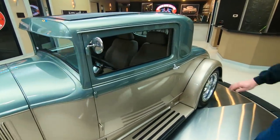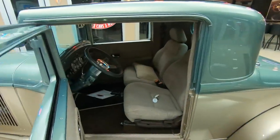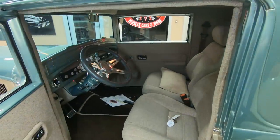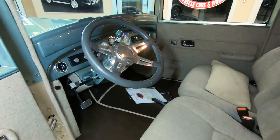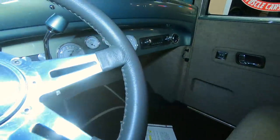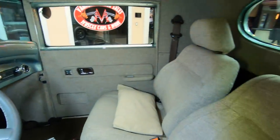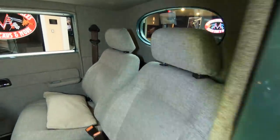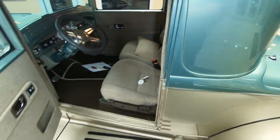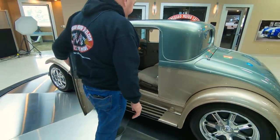We'll check out the interior here. It's got a tilt column in it. It's got all brand new gauges in the custom dash. Bucket seats. Electric windows. Now I was just out driving this car — the car drives amazing. It's got a latch right here to pop the deck lid; I've already popped it.